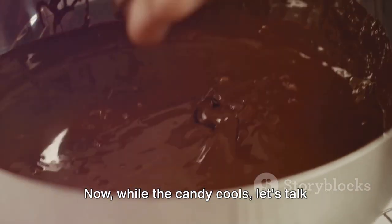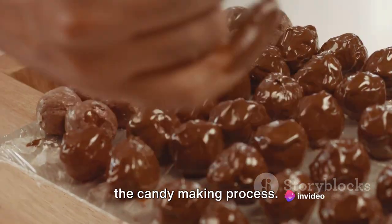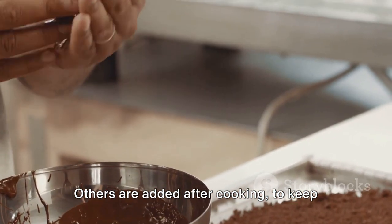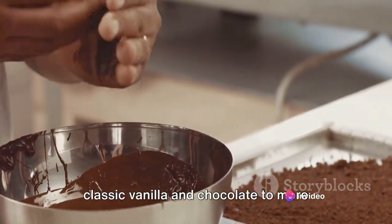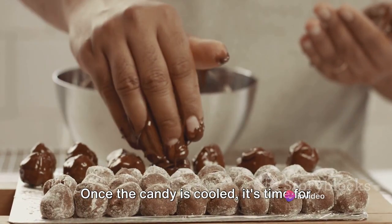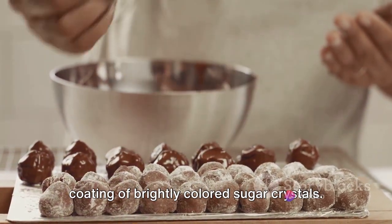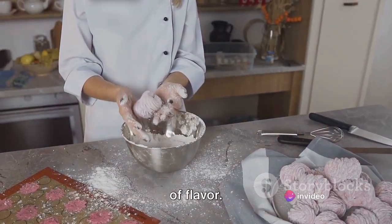While the candy cools, let's talk about flavourings. These can be added at different stages of the candy-making process. Some flavours are best added while the mixture is cooking to infuse the whole batch, while others are added after cooking to keep the flavour fresh and potent. There's a world of possibilities, from classic vanilla and chocolate to more adventurous flavours like lavender or chilli. Once the candy is cooled, it's time for the finishing touches — a dusting of powdered sugar, a drizzle of chocolate, or even a coating of brightly coloured sugar crystals, which not only make the candy more appealing but can also add another layer of flavour.